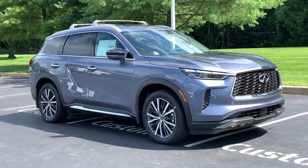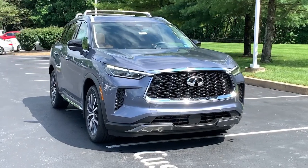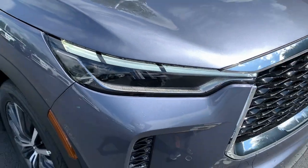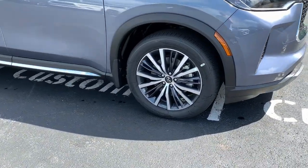Hop into the 2023 Infiniti QX60. This handsome QX60 delivers confidence and luxurious comfort on every drive. Advanced safety tech, available all-weather capability, premium amenities, and smooth power are yours in this tastefully appointed SUV.